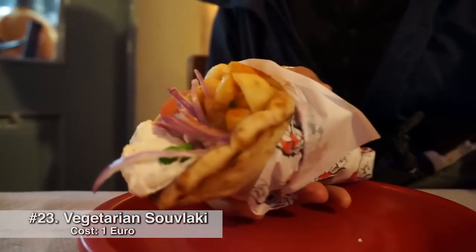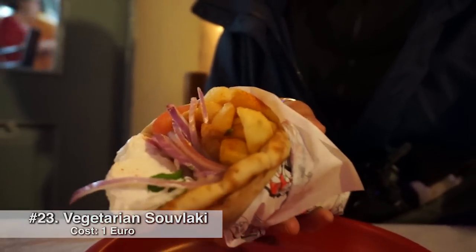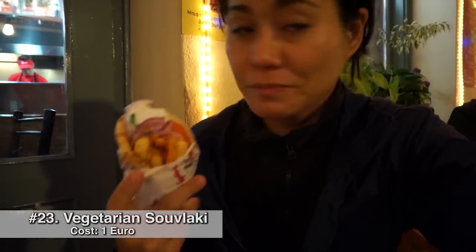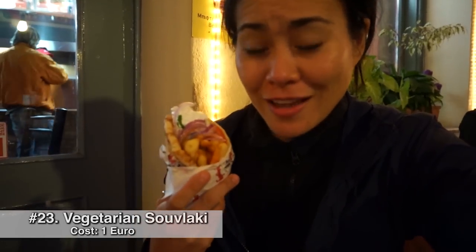So what I have right here is a vegetarian souvlaki. There are french fries already in it, it's in pita, and instead of meat, I have onions and vegetables and tomatoes.